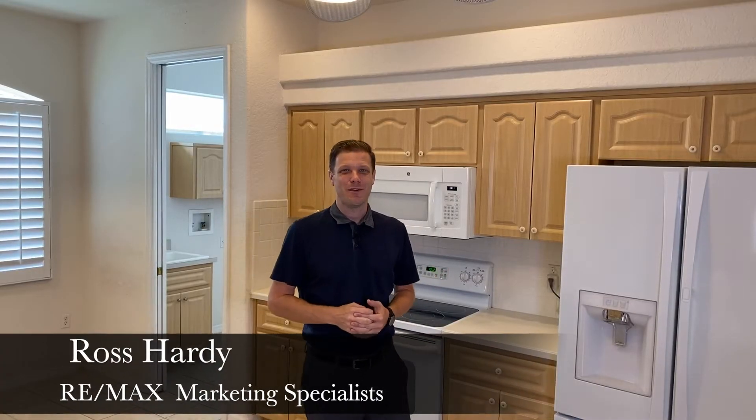Hi, I'm Ross Hardy with the Hardy Team at RE-MAX Marketing Specialist. By now you already know that we are huge fans of the villa homes here in Silverthorne. But one thing you might not know is that some of the villa homes are actually larger than the single-family homes. We're here today at the ever-popular Palmwood Martinique Villa Floor Plan to take a look around and learn a little bit more about what it has to offer.